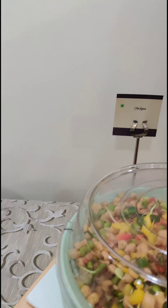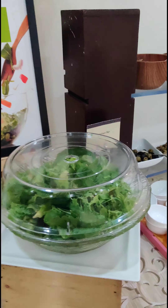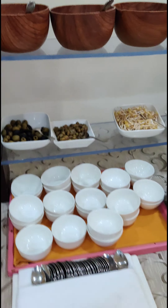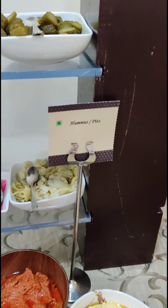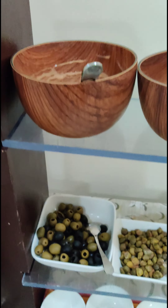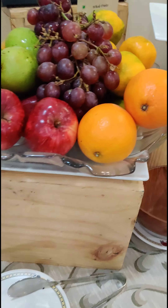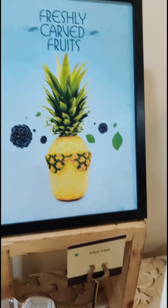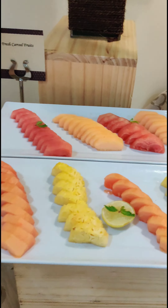Then we go to the salad section. There's always a fresh chana salad which is healthy food. There are greens, and then there are a lot of things for the salads — dressings etc. Then there is some hummus and pita. Also carved fruits and fresh fruits which we encourage everybody to eat.